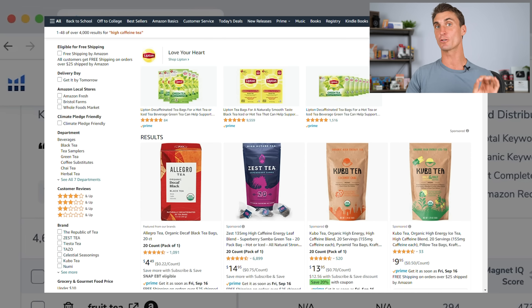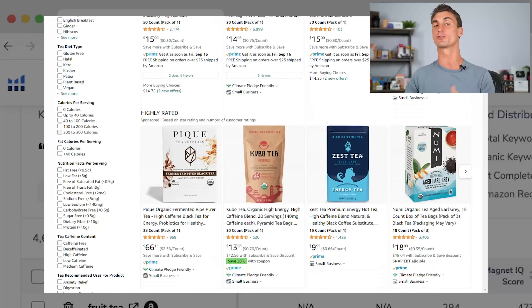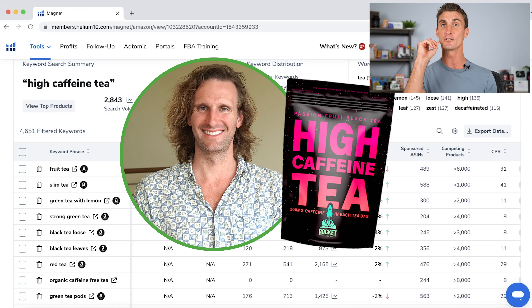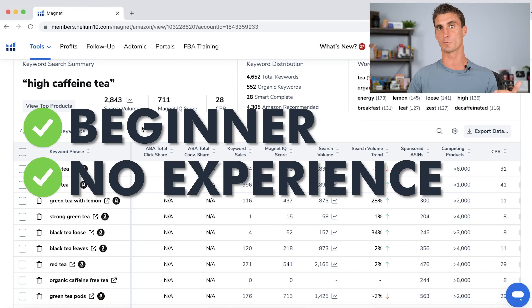When I went to Amazon and searched for high caffeine tea, there were no products directly targeting people searching for that phrase. So I partnered with a student in my Amazon FBA program — a complete beginner with no experience selling on Amazon. I helped him create this product, and in his first month selling on Amazon he did over $7,000. So this is possible to do even if you're a beginner with no experience — it's not that hard.